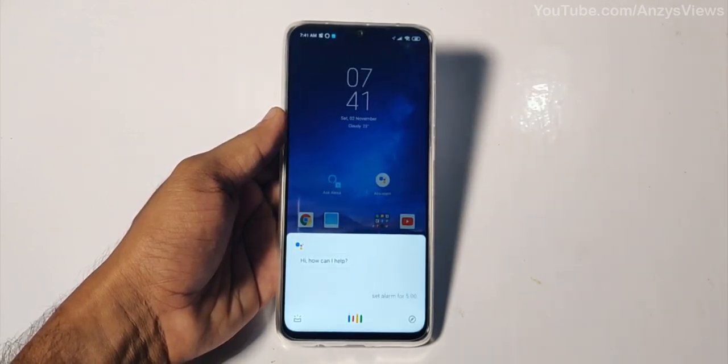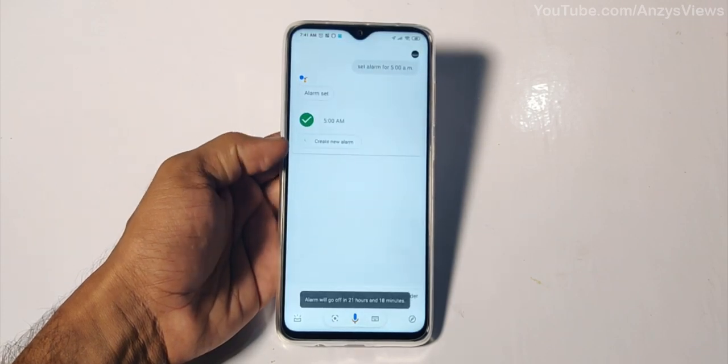Set alarm for 5. Alarms aren't currently supported on this device. Set alarm for 5 — right, your alarm is set for tomorrow at 5 a.m.